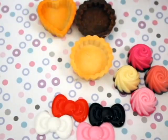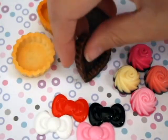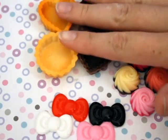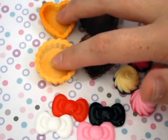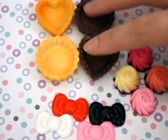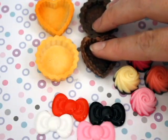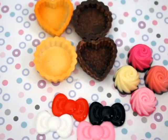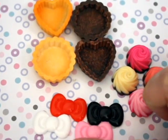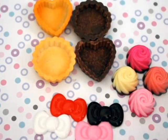I got a set of Tarte cabochons. The vanilla one — the heart and the circle — came in a set, and then these two, the heart and circle chocolate one, came in a set. They are super, super cute. These little Hello Kitty bows are actually the perfect size for what I wanted them for, so I'm very happy about that.